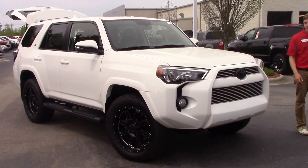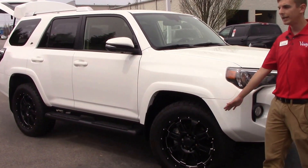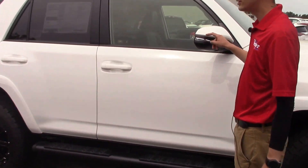On the front, of course, you're going to have your DRLs, which are your daytime running lights. Come around to the side — part of the XP package is 17-inch alloy wheels, and turn signal indicators on each one of your mirrors.